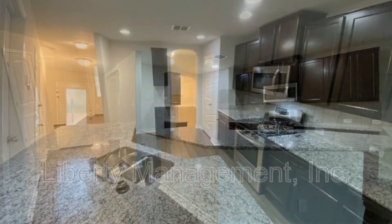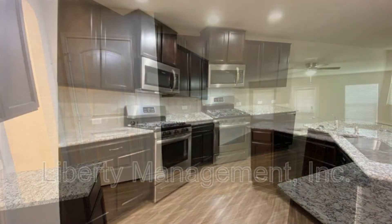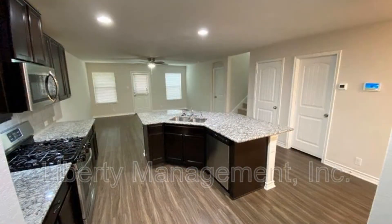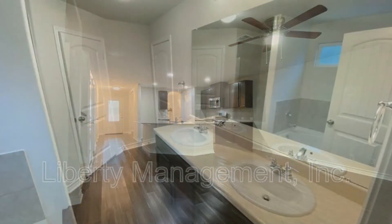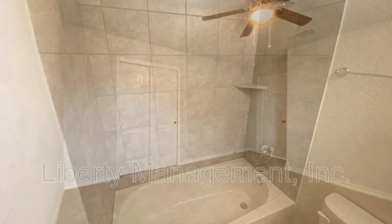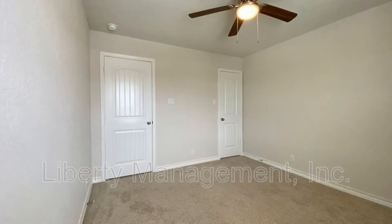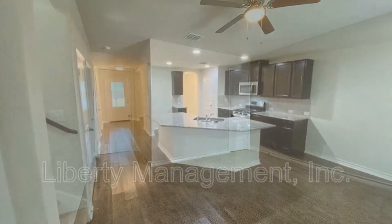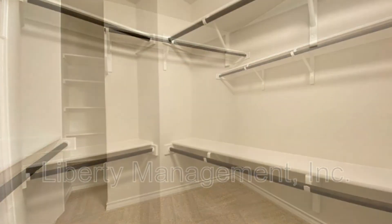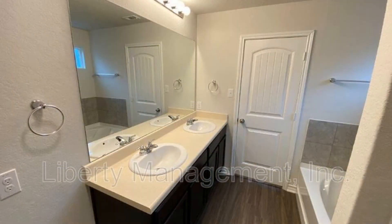The large kitchen is a chef's delight as it boasts plenty of storage space, stainless steel appliances, an island, and gorgeous countertops with enough workspace. Other great features include ceiling fans in many areas, vinyl plank floors, a walk-in closet, and adorable light fixtures.